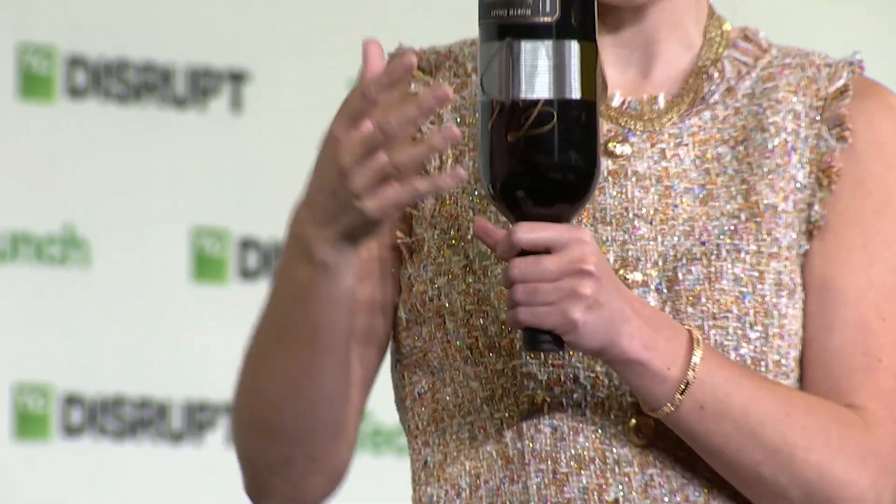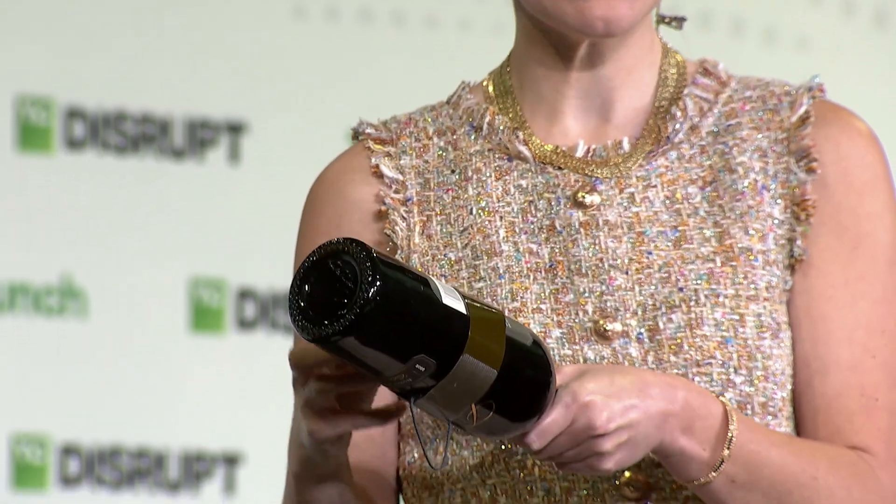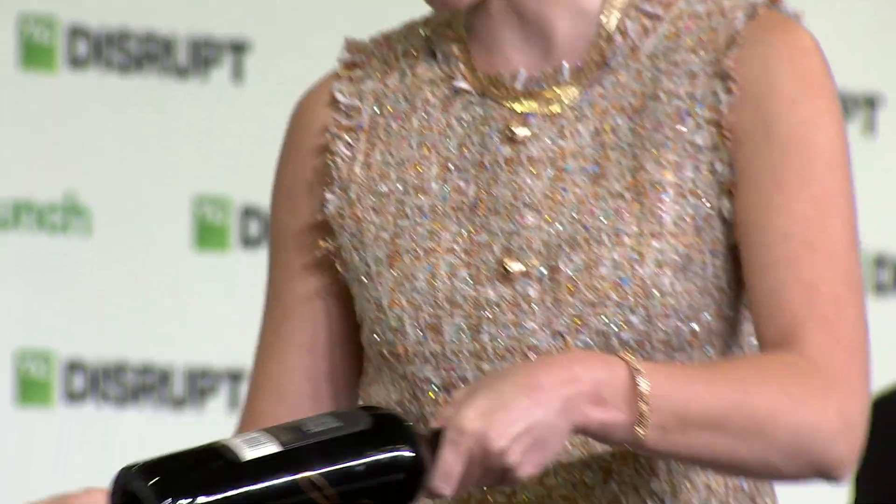This is Gekko Materials dry adhesive holding up a full bottle of wine. As I tip it over, Gekko Materials falls off under its own weight.